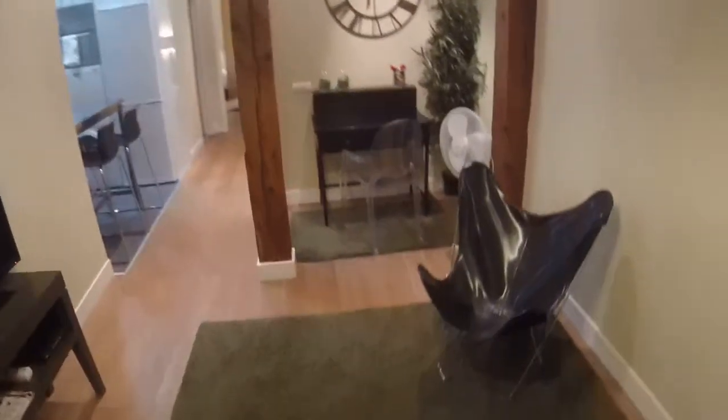We are going to start our visit. This is the living room, this is the hall and there you can see the entrance door. Now we are going to start and we have here a table with a TV. We can see there a desk.